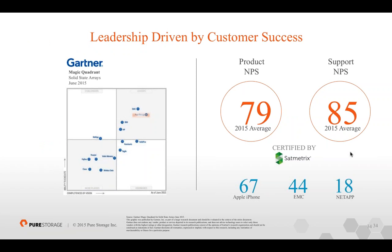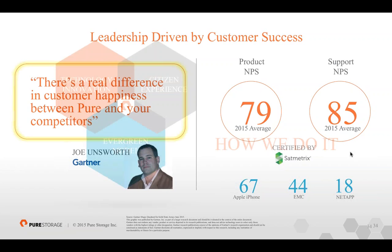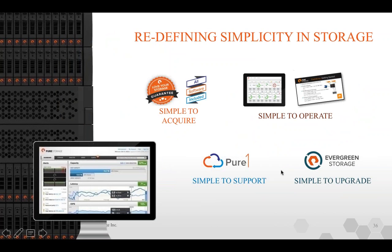This drives our customer experience. SatMatrix verifies our NPS score, and customers just love us — 79% of our customers would recommend Pure to a colleague. Support scores are even higher, and Gartner puts us as a leader in this space. So how do we do it? It comes down to technology plus a business model that drives a better customer experience. We want to redefine storage: make it simple to acquire — two to three line items on all quotes. All software is included — no per-terabyte licensing, no per-feature licensing. It's all in the sauce.